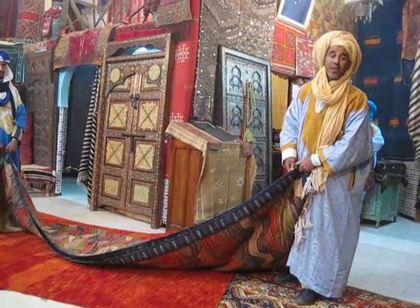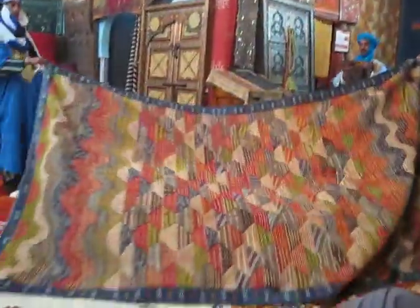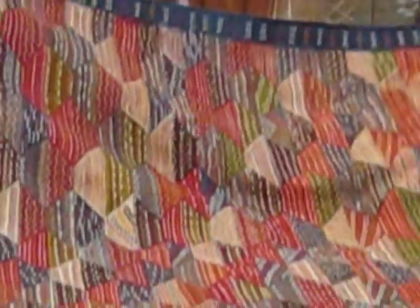1975, we call it the Green March, La Marche Verte. It's reversible — very nicely done, and you can see the design is very abstract. When you look close to it, you think of the surrounding of the area: the Sahara Desert, the dunes, the mountains.